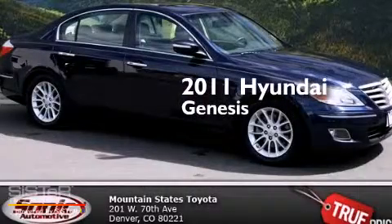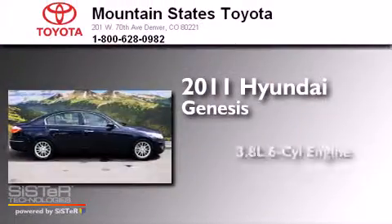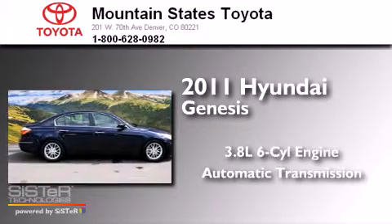This is a 2011 Hyundai Genesis. It has a 3.8-liter six-cylinder engine and an automatic transmission.